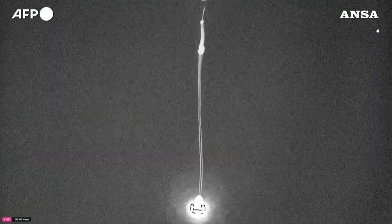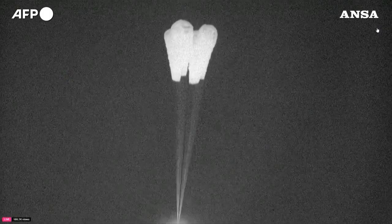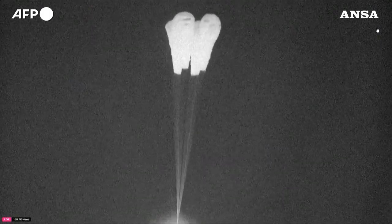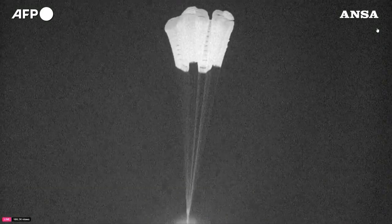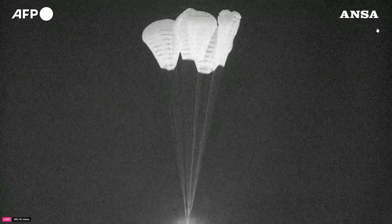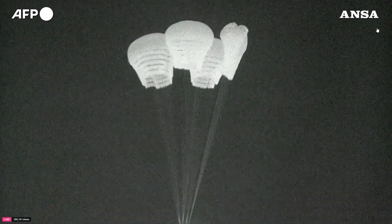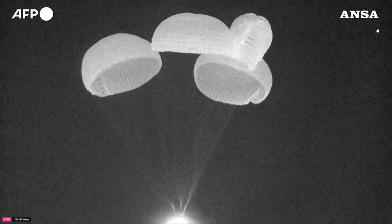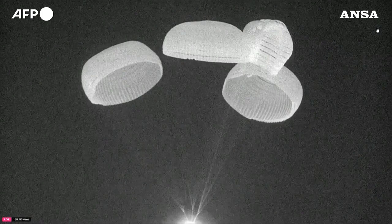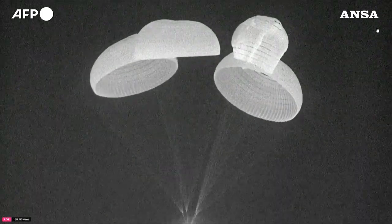And there are the four main chutes now deployed. They'll slowly open up to their full deployment here in just a few seconds. Incredible views of the Polaris Dawn crew returning to Earth.